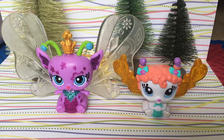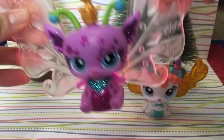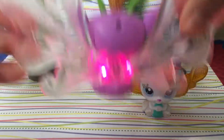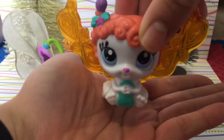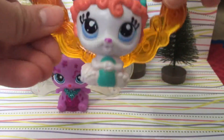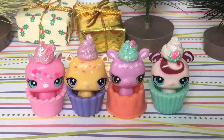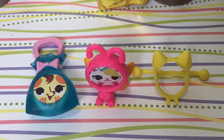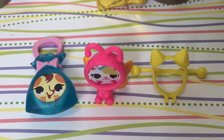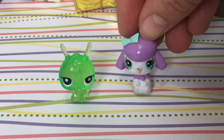Next, we have these two fairy LPS. This one can light up by pushing the crown down. And this one, you need to put it on your palm and it lights up just like that! And there are these four round circle LPS. I got clothes for those round LPS. I also have this green ant and this poodle.